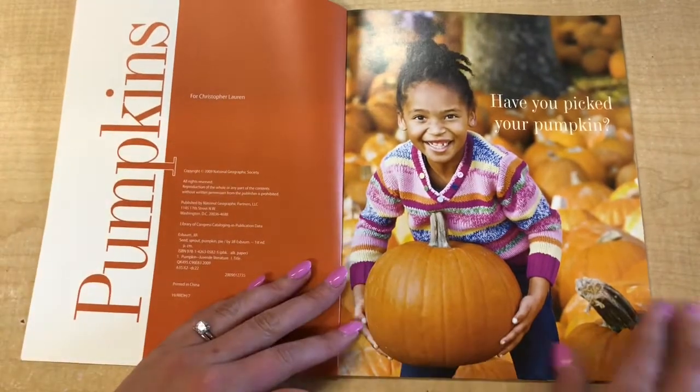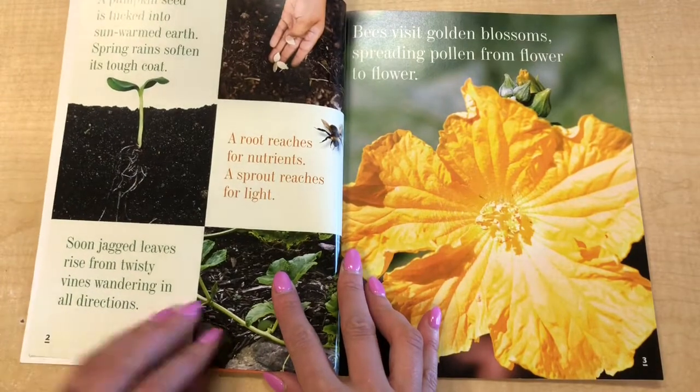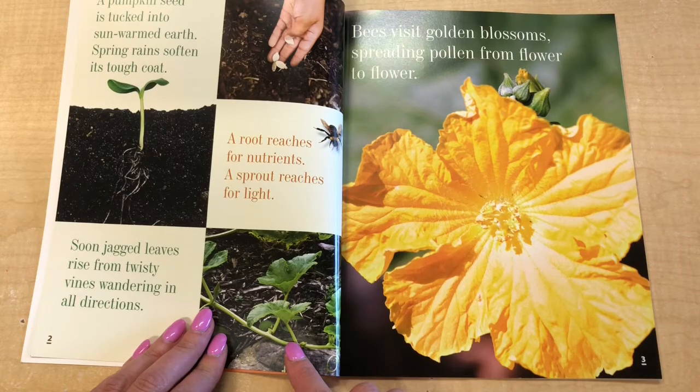Have you picked your pumpkin? A pumpkin seed is tucked into sun-warmed earth. Spring rains soften its tough coat. A root reaches for nutrients. A sprout reaches for light. Soon jagged leaves rise from twisty, windy vines wandering in all directions.